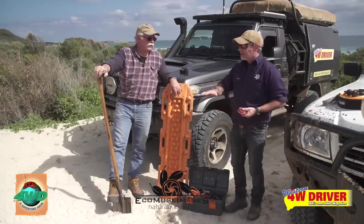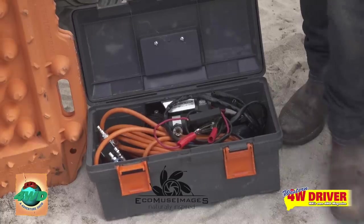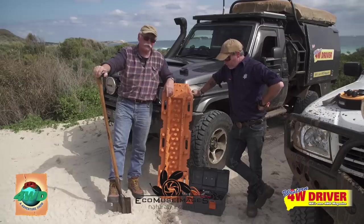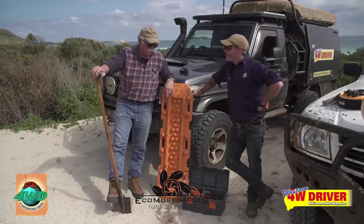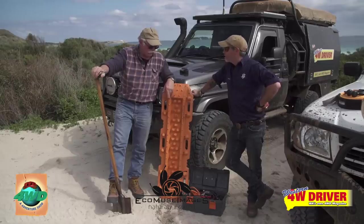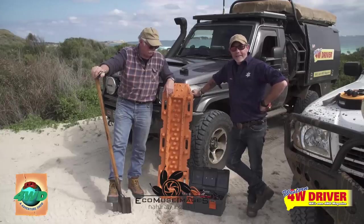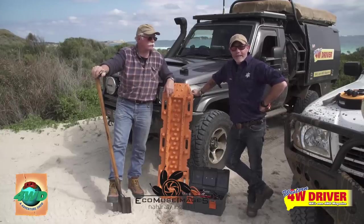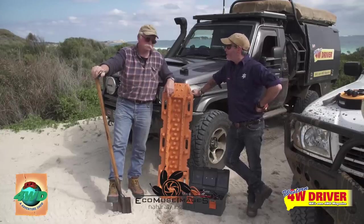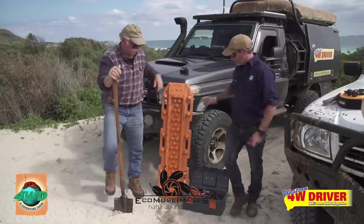When you get back up here and you can hear the pub calling, pump your tyres back up. We've got some limestone on the way back and I wouldn't want to be going over that at the pressures we've got at the moment. Follow those basic techniques and beach driving — sand driving — is some of the most fun you can have in a four-wheel drive. What do you say we get out of here? Let's do it.